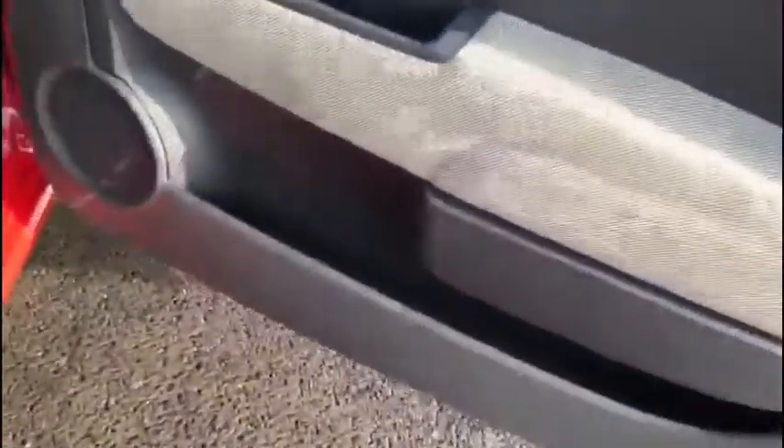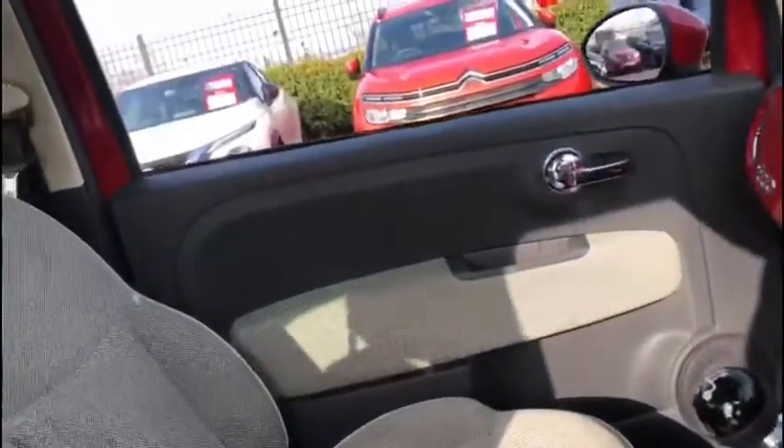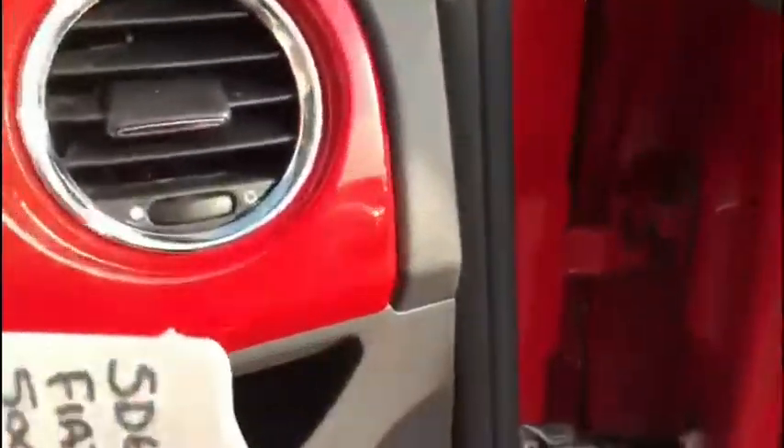Onto the driver's side here, you've got your mirror controls on the door. We'll jump in behind the wheel so you can get a closer look, but we do have the gorgeous panoramic sunroof above, which does create a nice airy feeling inside.